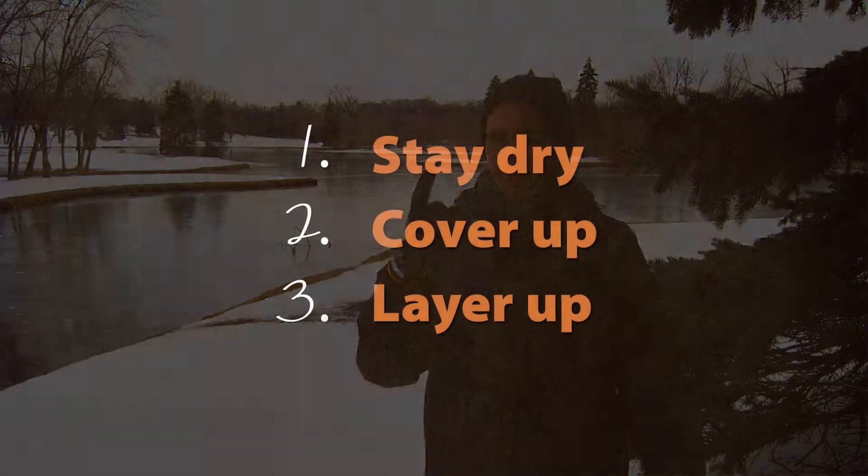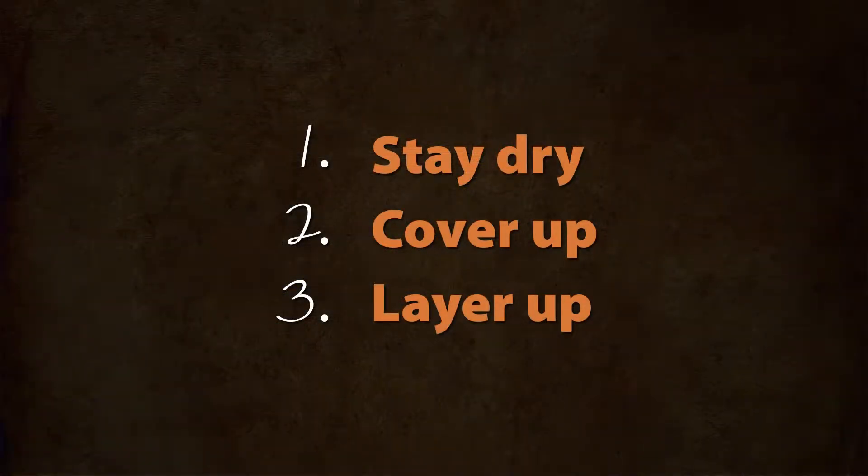So if you want to get great pictures in the wintertime, you have to learn to face the cold. And thankfully, it's easy to stay warm in the cold if you keep these three keys in mind: stay dry, cover up, layer up.